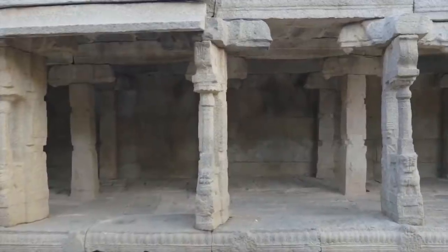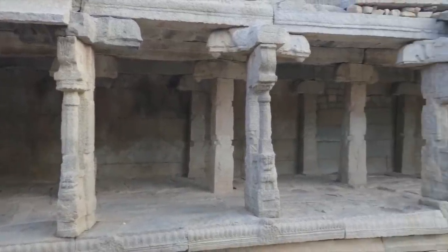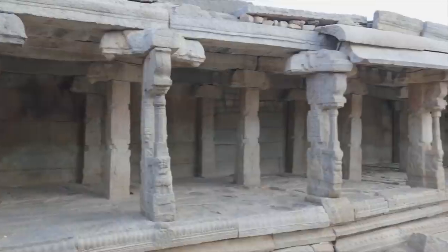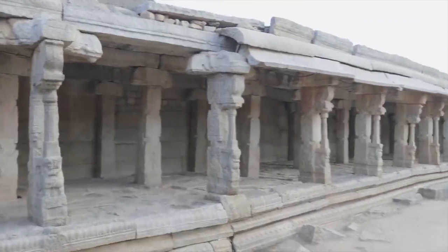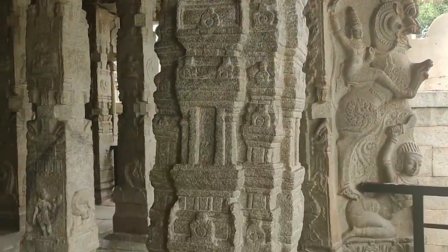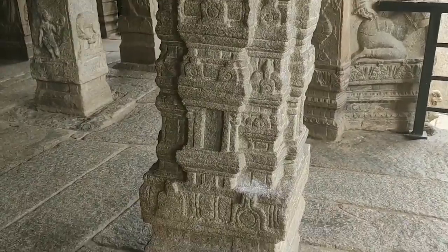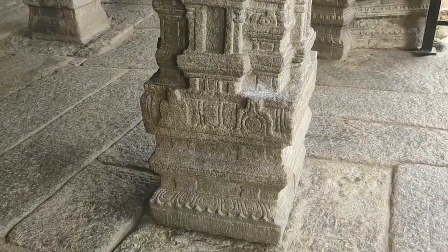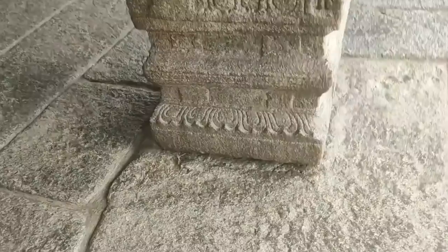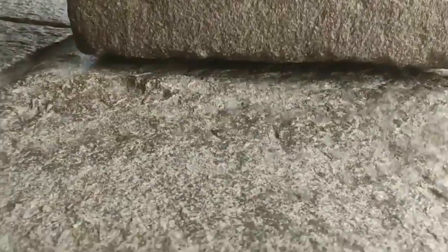There are around 70 stone pillars supporting the roof of the temple's dance hall; legend has it that they were designed to withstand earthquakes. One of the pillars doesn't even touch the ground, but instead hangs from the ceiling. There is a wafer-thin gap between its base and the floor, where a sheet of paper or cloth can easily pass through, creating an incredible illusion that the pillar is floating.